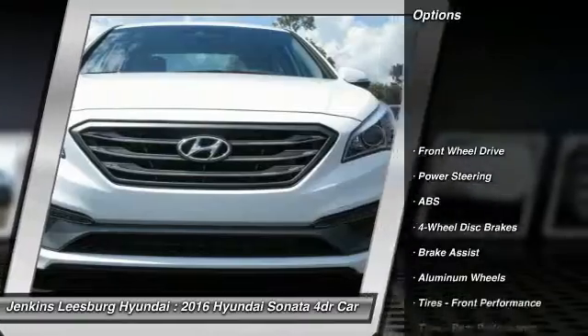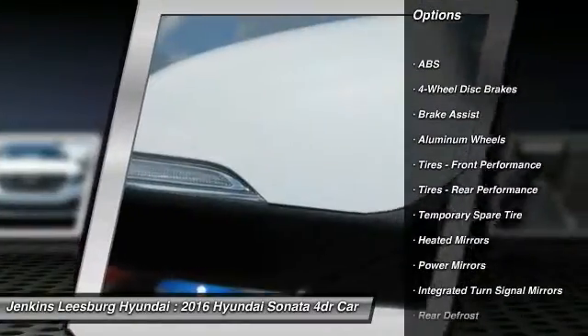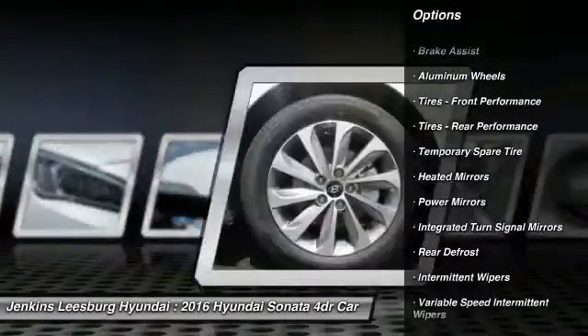Stability control, traction control, steering wheel audio controls, keyless entry, anti-lock braking system, backup camera.